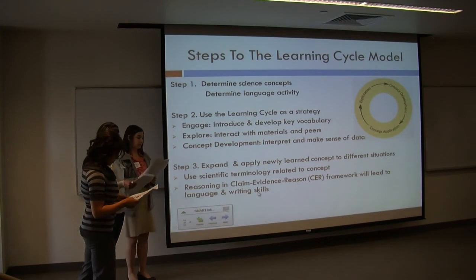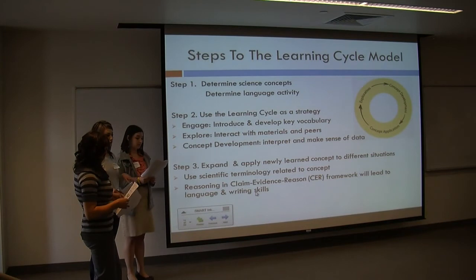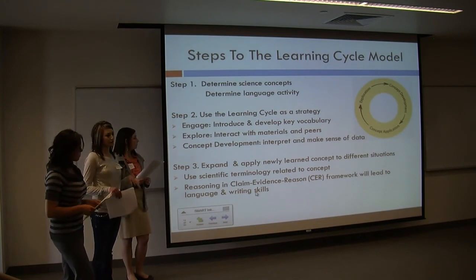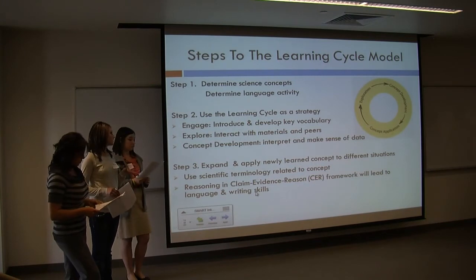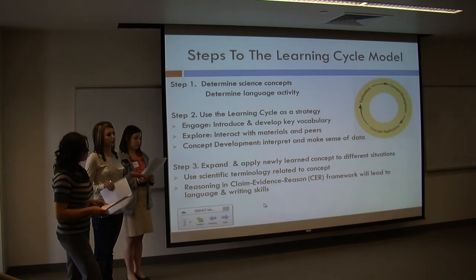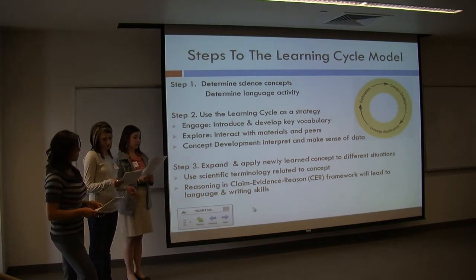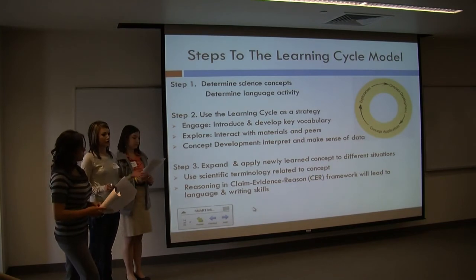So, as we said before, the learning cycle model is what we use in our science classes. It has three steps. The first step is where students determine science concepts and language needed for the activities. The second step is where we engage, explore, and do concept development — and engaging is the big part because if they're not engaged in an activity, they won't be interested. The third step is where we determine if the student is able to talk about the concept and apply it to their life.